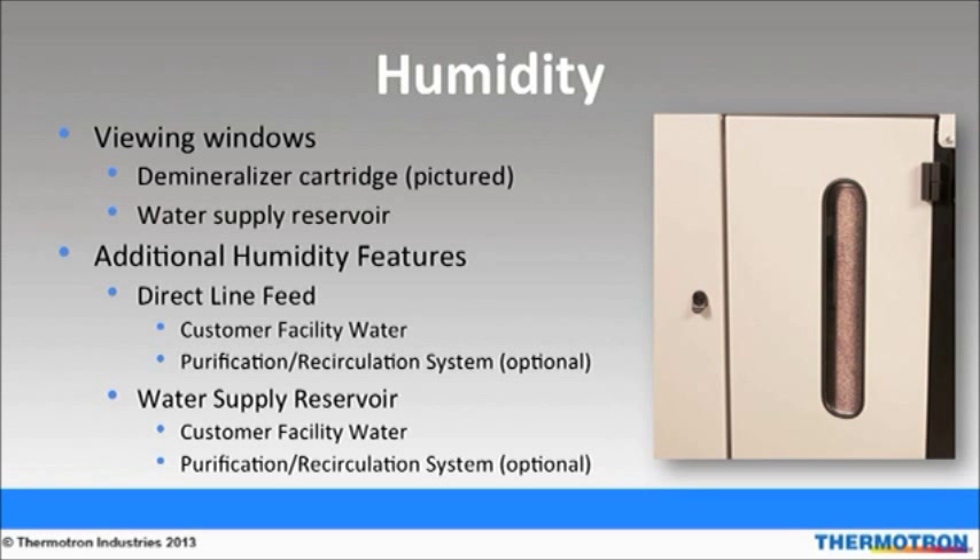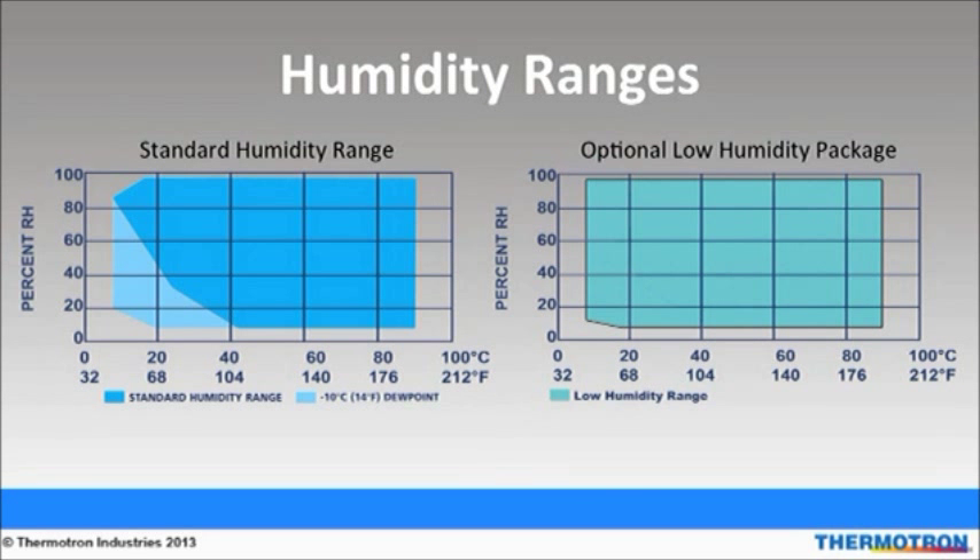Customer facility water must fall within a specified range of purity in order to avoid damage to the humidity system. If the customer's facility water supply falls outside this range, we offer a humidity water purification and recirculation system which includes a demineralizer and filters. The graphs above illustrate Thermotron's humidity ranges. The standard humidity range is noted in the darker blue and its low humidity range is indicated in the lighter blue.